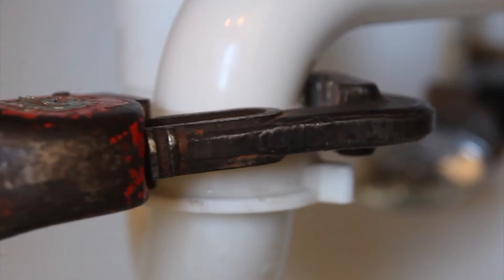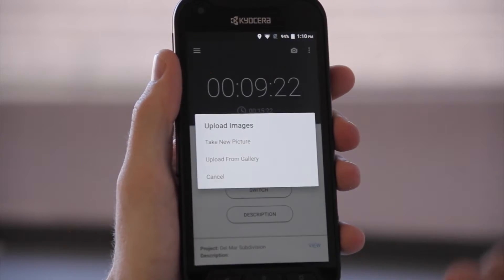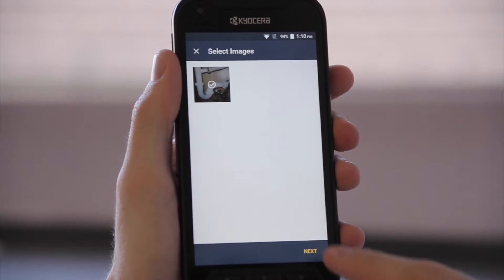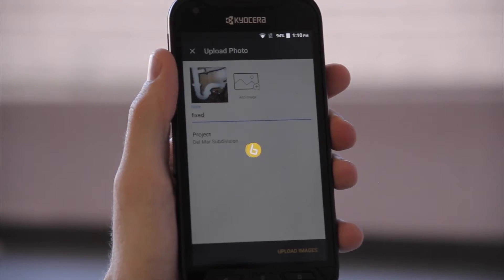When your employees are called out on a job, they can snap photos and attach it to the project that they are working on. That way, you can view the progress your team is making from anywhere your busy schedule takes you.